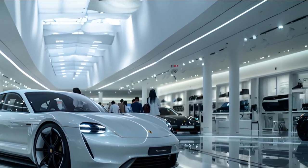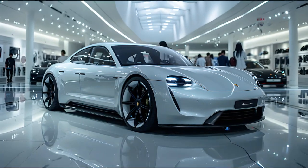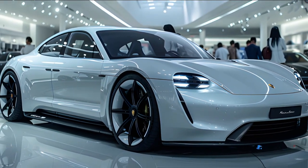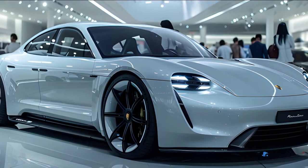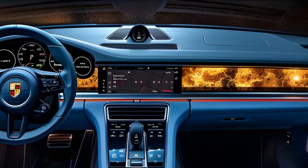First, let's talk about the exterior. The 2025 Porsche Panamera EV is rumored to sport a sleeker, more aerodynamic design compared to its predecessors. Expect sharper lines, a lower stance, and a front fascia that screams futuristic elegance. Porsche is likely to introduce new LED headlight designs that not only look stunning but also improve visibility, giving the Panamera EV a distinctive look.